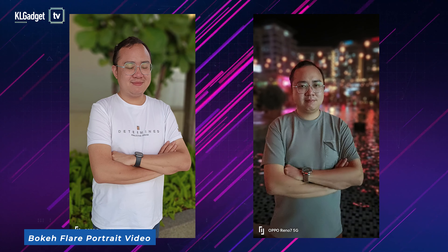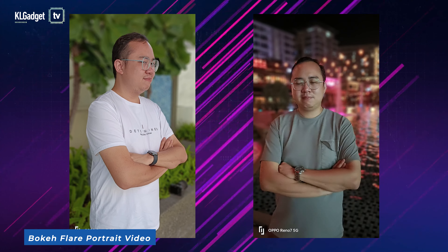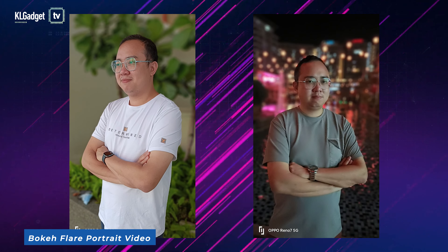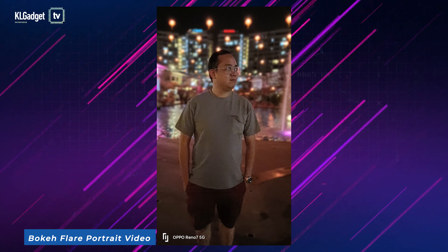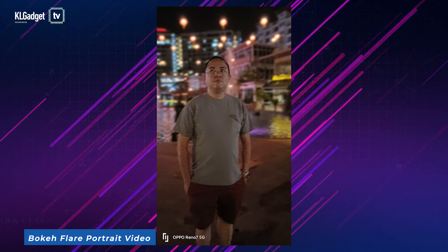The Reno7 5G is capable of taking bokeh flare portrait videos, and there's a reason why it is called that way. The phone processes the portrait subject in real time and blurs out the background naturally. So if your background comprises tree leaves and neon lights, they will have a light flare effect that looks pretty convincing, as if it is shot from a professional video camera lens.